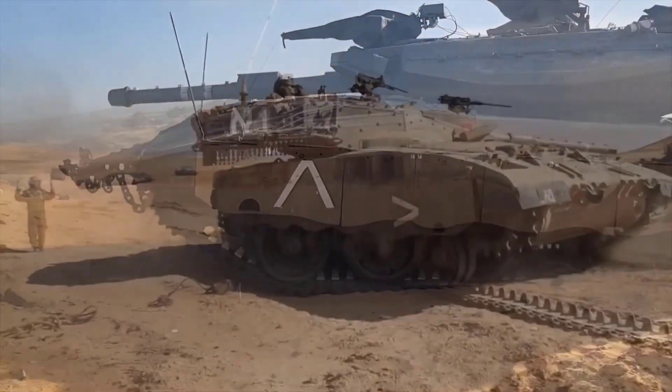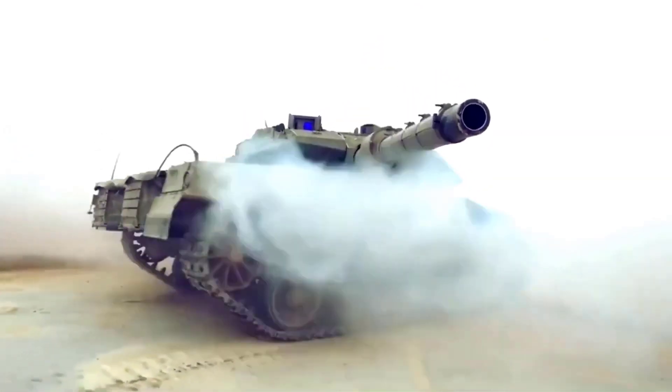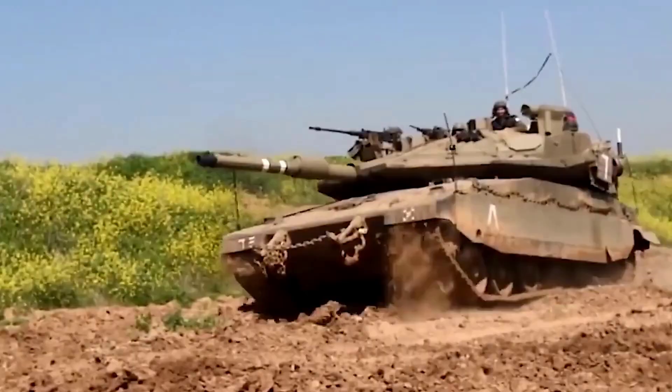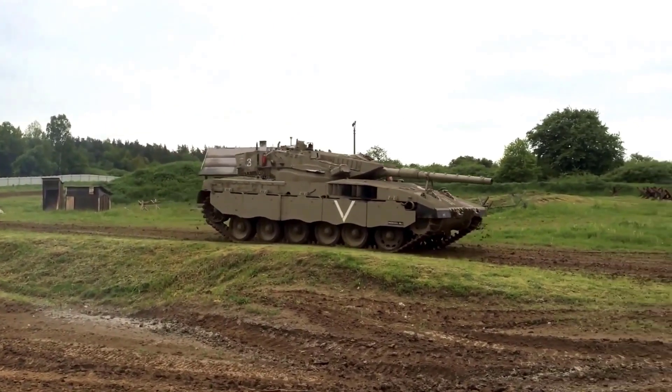General Israel Tal, known as the father of the Merkava tank, was adamant that the main feature needed for this new tank was protection. Protection has always been the highest priority in Merkava's development, even when other features were rejected.